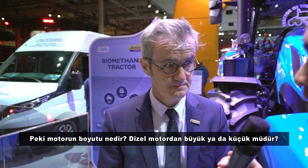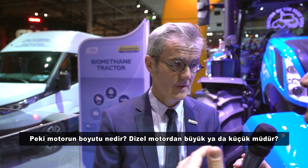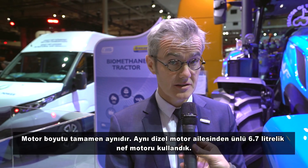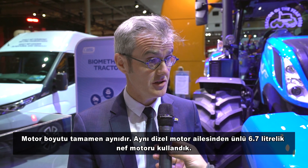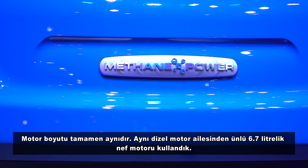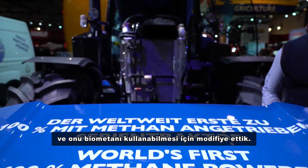What's the size of the engine — bigger or smaller than the diesel one? The engine size is exactly the same. It's the same family as the diesel engine — the famous 6.7-liter NEF engine — modified to accommodate the gas.